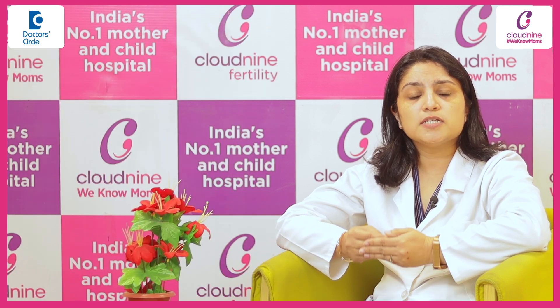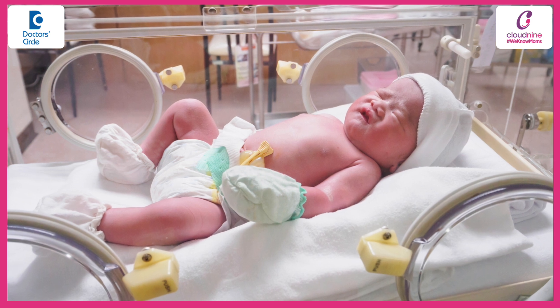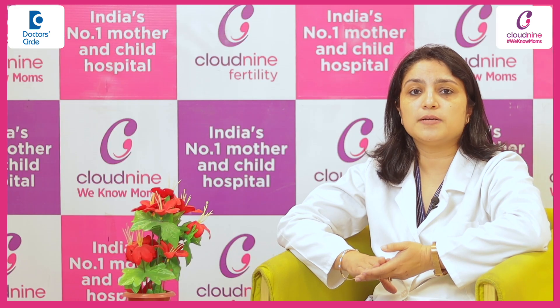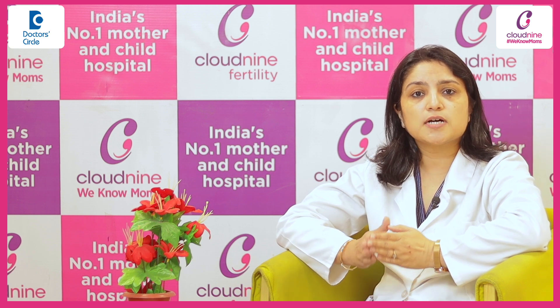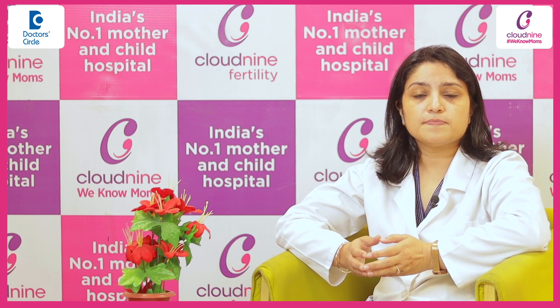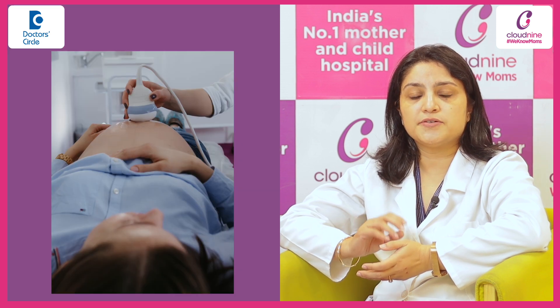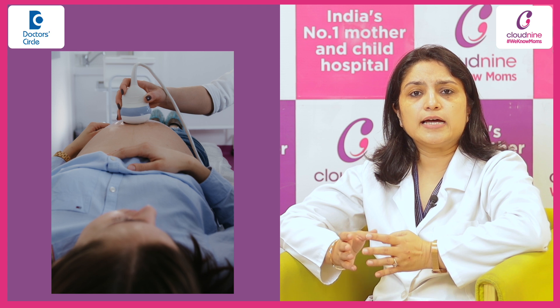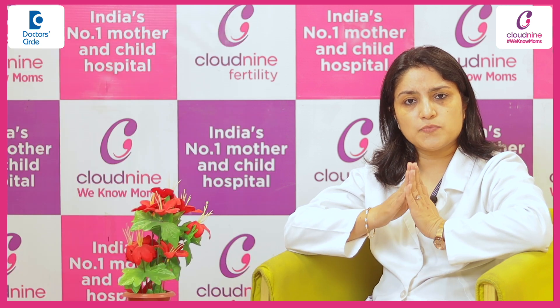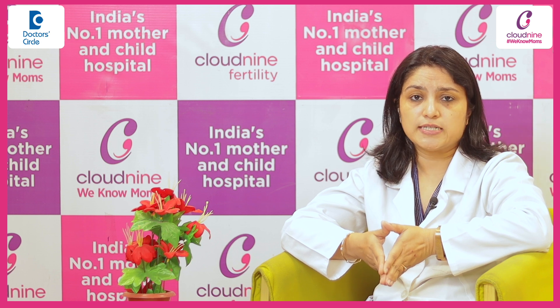These patients need to be managed and delivered in a tertiary care setup. They need ICU backup, NICU backup, and blood bank backup. Immediately when the patient comes, we start with mother stabilization and simultaneously send for all blood profiles, arrange for a fetal ultrasound to know the baby's status, and depending upon the period of gestation, we are treating the mother. We may also give her ventilatory support if that's needed.